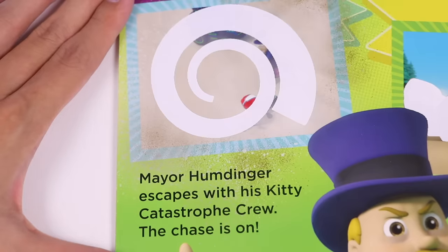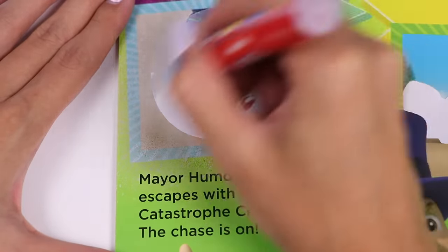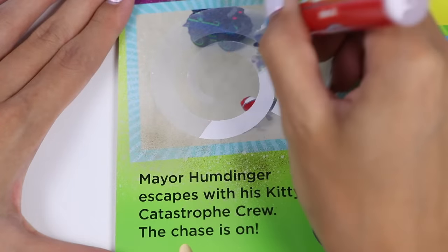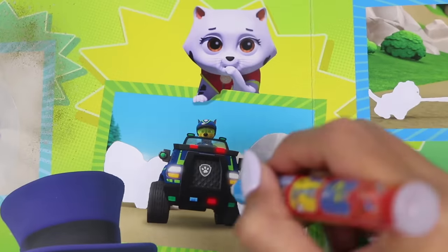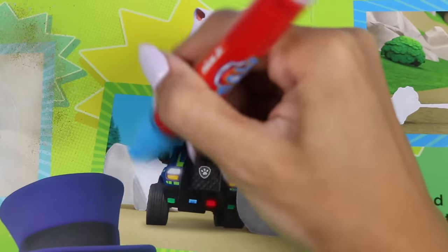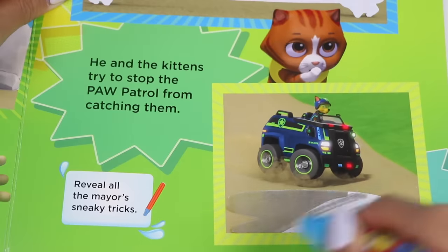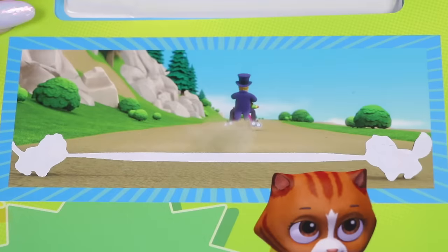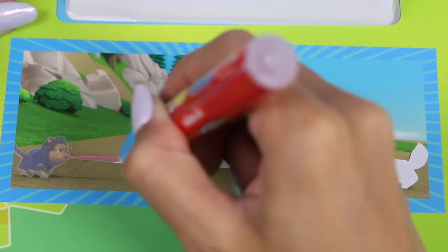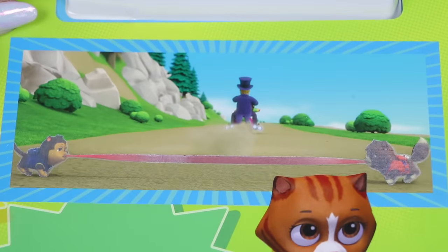Mayor Humdinger escapes with his kitty catastrophe crew. The chase is on! And Chase is on the case! He and the kittens try to stop the Paw Patrol from catching them. Reveal all of the mayor's sneaky tricks. They made the road muddy so Chase would slip. That's diabolical! And look at those bad kitties - they're trying to trip the Paw Patrol.